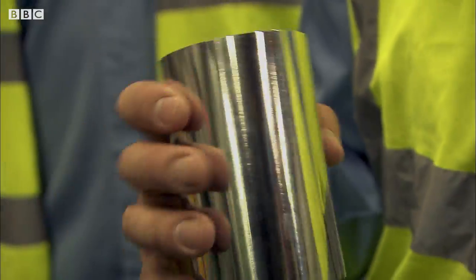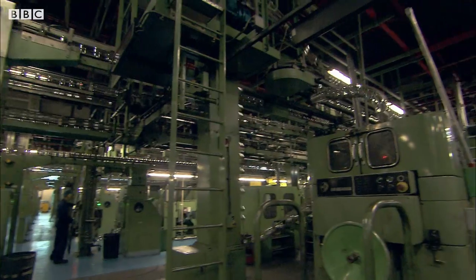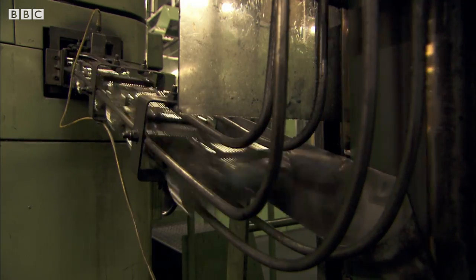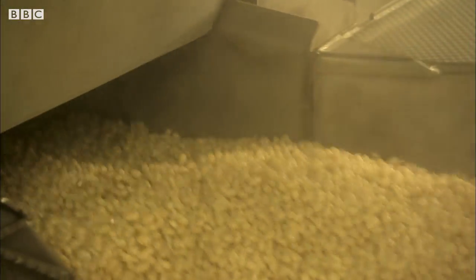They fill a million and a half cans with beans here every day. Heinz don't add any artificial preservatives to keep their beans fresh, so how on earth do they keep them safe inside the can for more than a year?